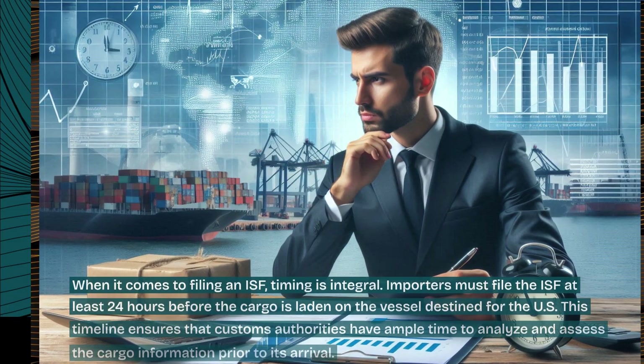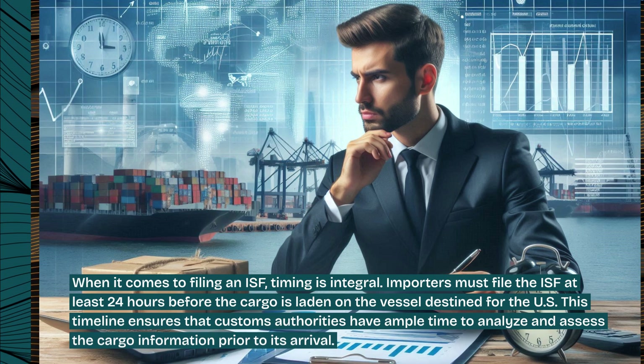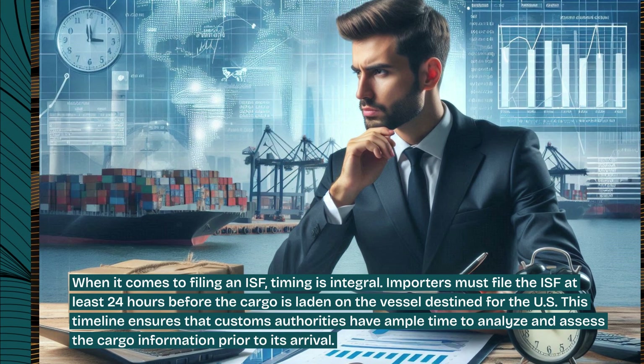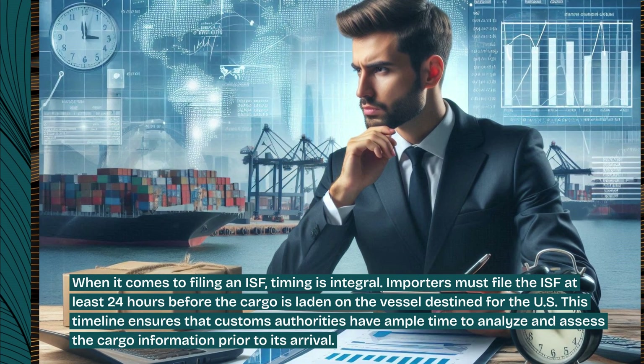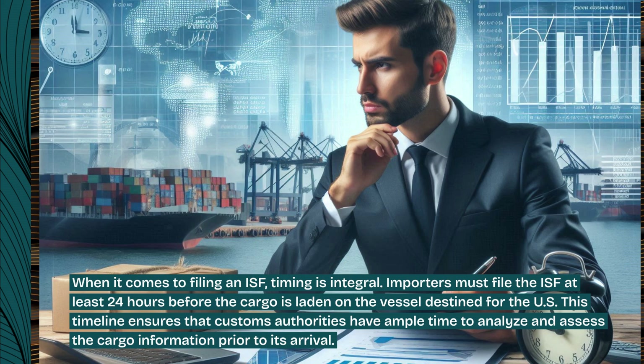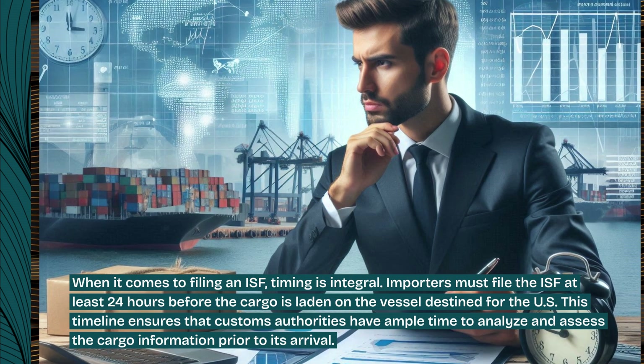When it comes to filing an ISF, timing is integral. Importers must file the ISF at least 24 hours before the cargo is laden on the vessel destined for the U.S. This timeline ensures that customs authorities have ample time to analyze and assess the cargo information prior to its arrival.